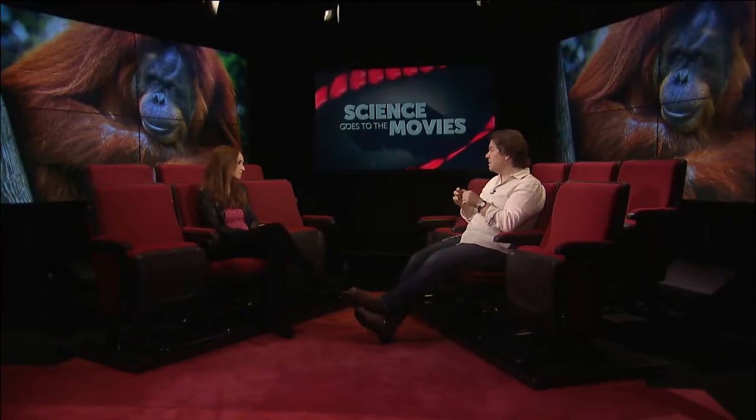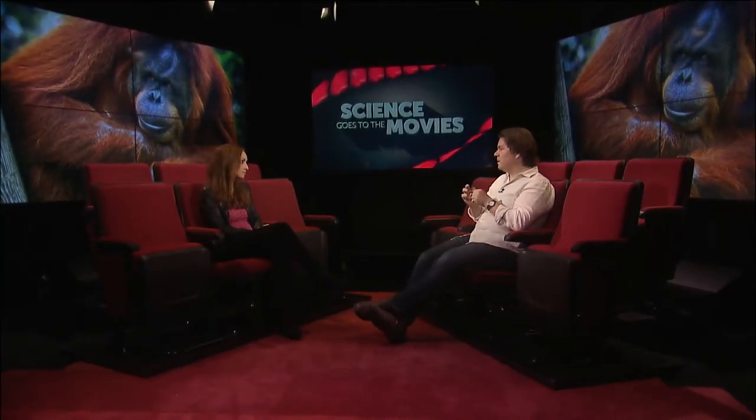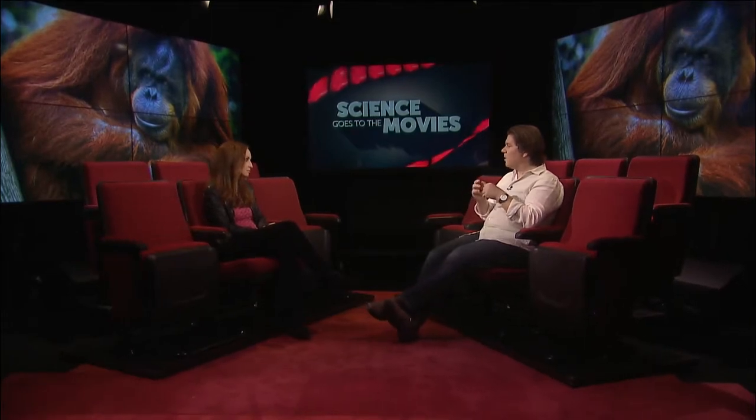Many researchers feel that certain apes are self-aware. You put a red dot on the forehead of a chimp and give it a mirror — it touches it and knows that red dot is on it. But you do that with a cat and it just sees another cat in the mirror. It doesn't know it's itself.